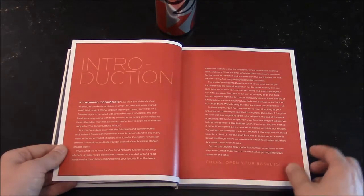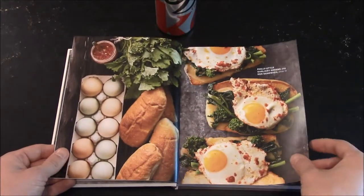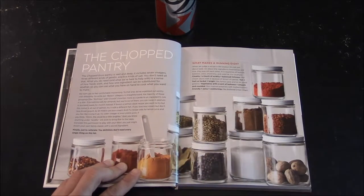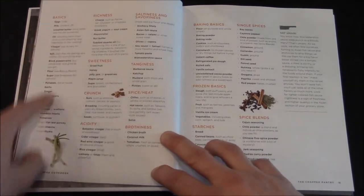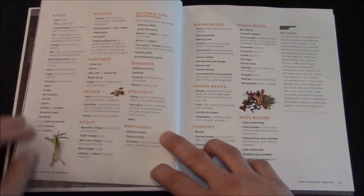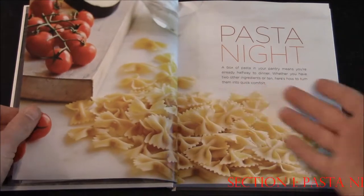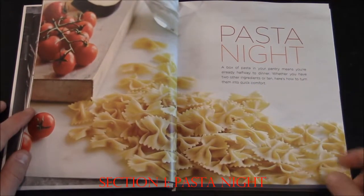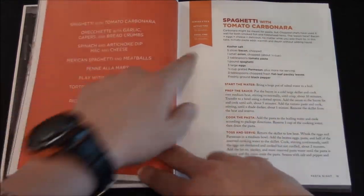It gives you a little bit of the backstory of the show. Another nicely illustrated page talks about the Chopped pantry — it gives you the basics in case you wanted to add richness: cheese, yogurt, mayonnaise, something of that sort, that texture to it. Then you jump right into the first real section, which is Pasta Night, and it goes over different pasta dishes.